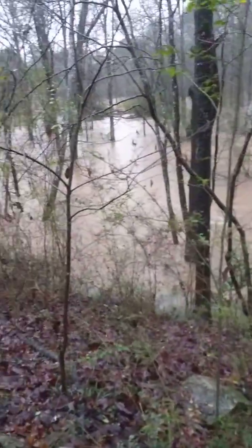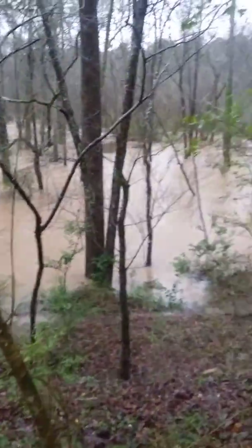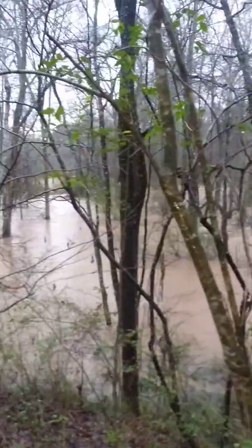Well, here we are for the final episode of the Great Flood. Water everywhere. That's probably 20 feet high. Usually there's just a creek right there, and that's it. As you can see, it's gotten much larger.